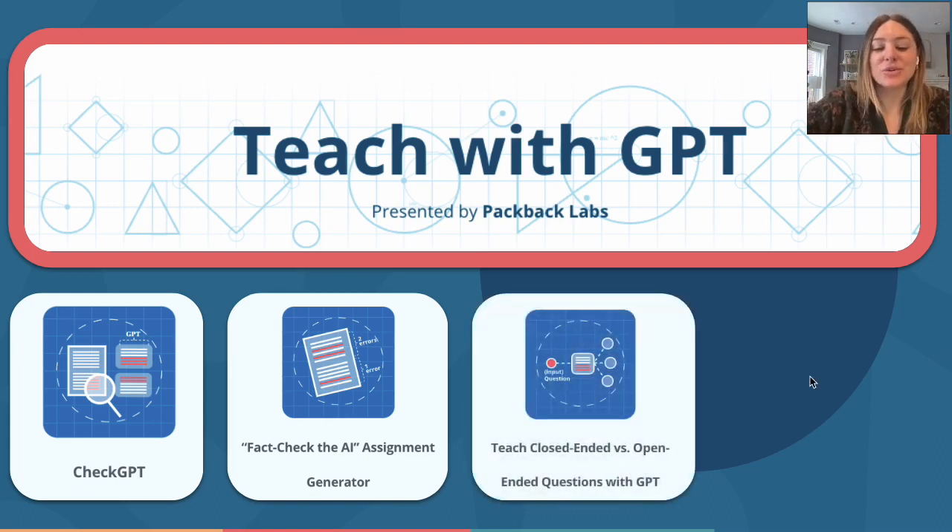Third is teach close-ended versus open-ended questions with GPT. Our first ever AI product, Packback Questions, requires students to ask big, open-ended questions about the subject matter — so we just wouldn't really be Packback if we didn't build something like this. What instructors and students can do is input a question on an upcoming exam or assignment prompt. GPT will answer the question and then give recommendations for more open-ended extrapolations of that question. This is a great tool for instructors looking to create better questions for their assignments.